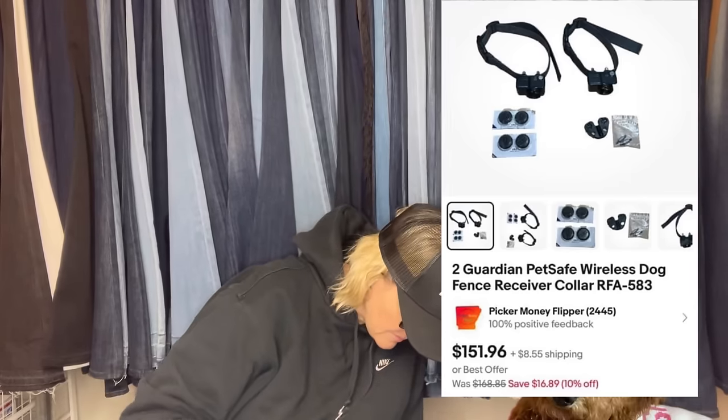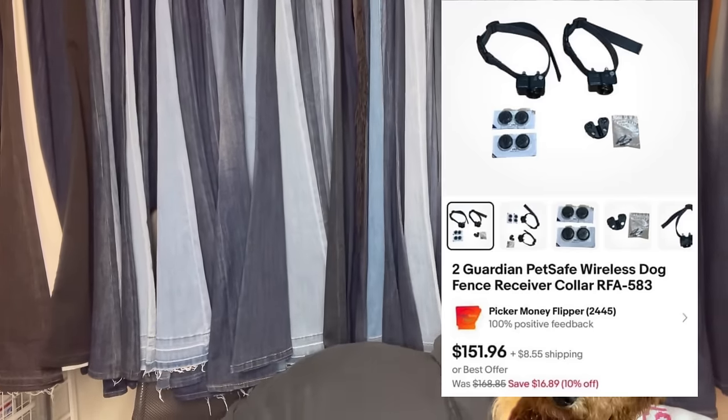Here is another one from Picker Money Flipper: two Guardian Pet Safe wireless dog fence receiver collars, and these sold for $151.96.